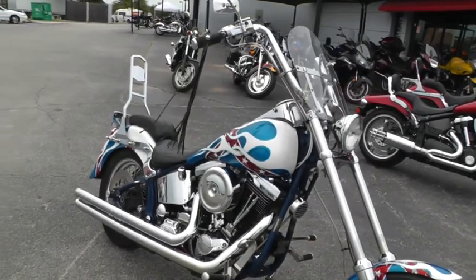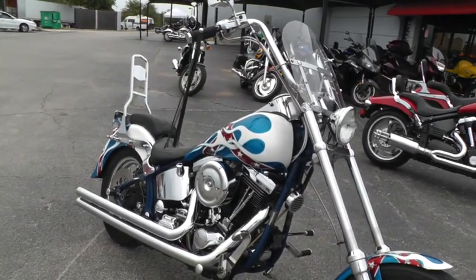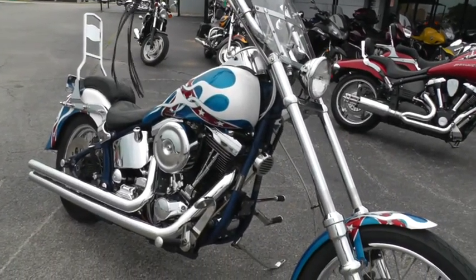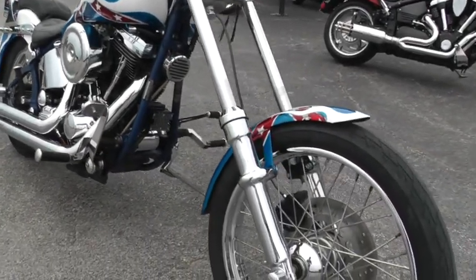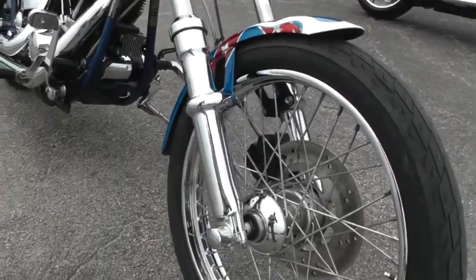He just turned loose of it just recently — we took this in, he sold it to us, so it does have some history with him. It's got lots of upgrades like the extended front end.